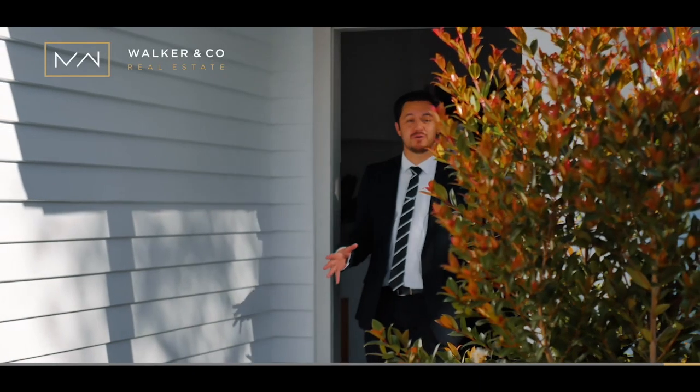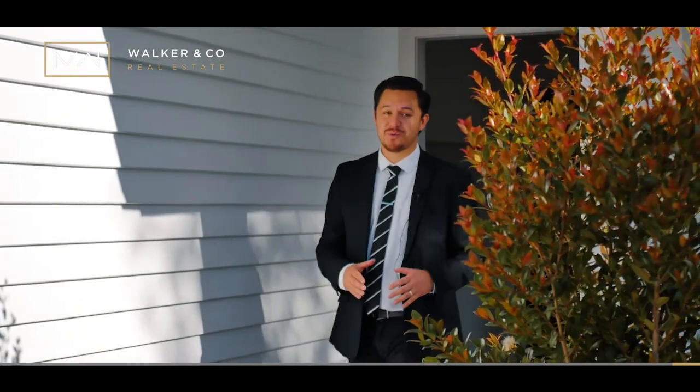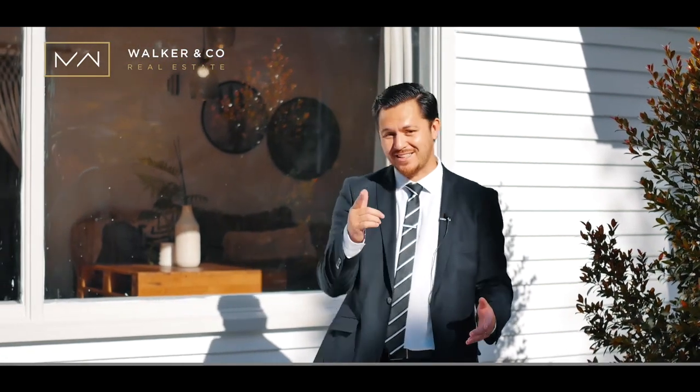Thank you for viewing this beautiful home. It's real easy here at Walker & Co to get in contact with us — pick up the phone, give us a call, let us know how we can help you. You know where we're going to be and we'll talk to you soon.